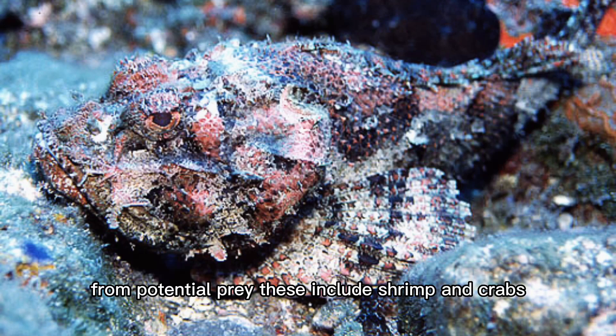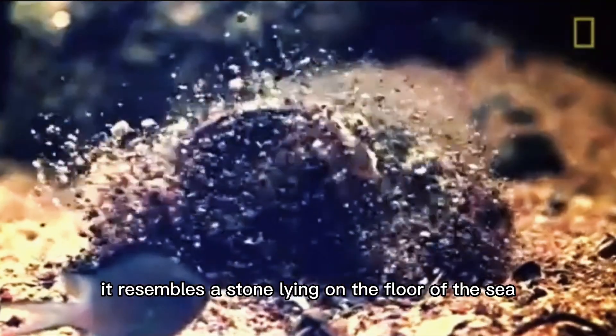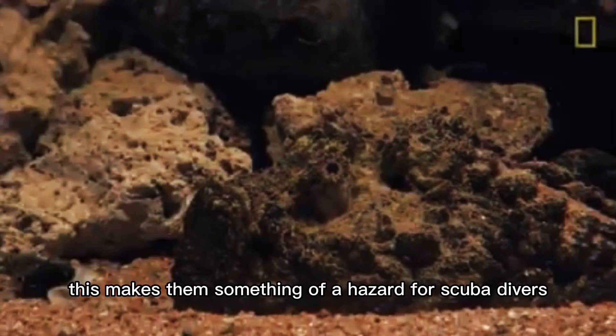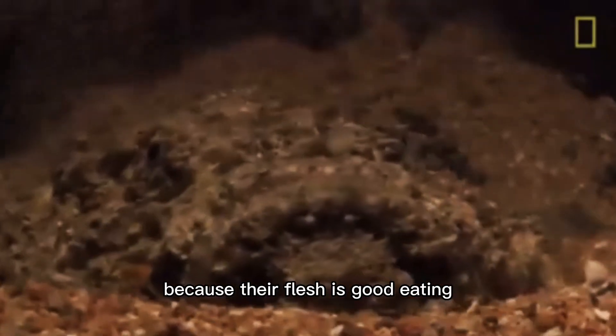Their prey includes shrimp and crabs. The stonefish is especially adept at camouflage, for as its name says, it resembles a stone lying on the floor of the sea. Because a lot of scorpionfish live in shallow waters, this makes them something of a hazard for scuba divers and snorkelers. Despite this, people catch scorpionfish because their flesh is good eating.